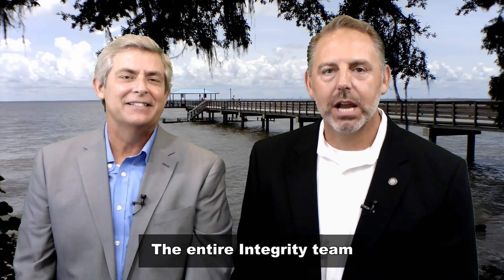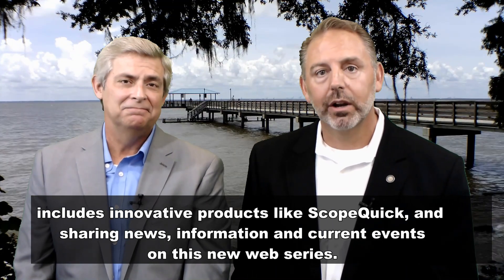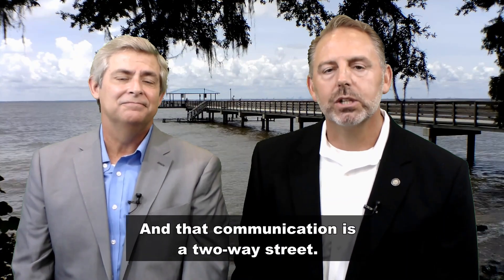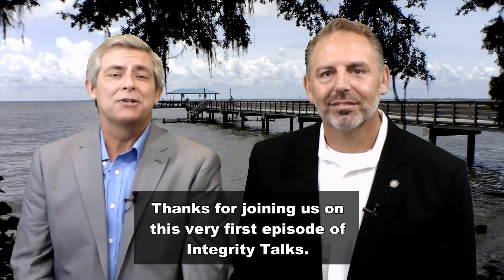The entire Integrity team appreciates your strategic partnership. Our desire to be different by design includes innovative products like ScopeQuick, sharing information, news, and current events on this new web series. That communication is a two-way street. If you have questions or topics you'd like us to discuss, let us hear from you. Thanks for joining us on this very first episode of Integrity Talks. We'll see you soon.